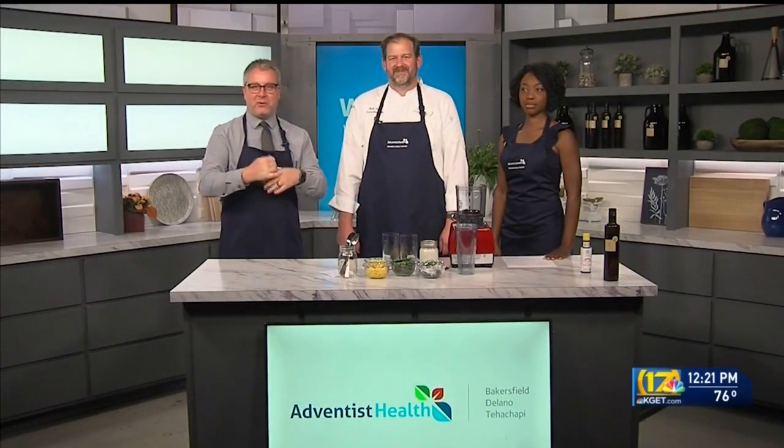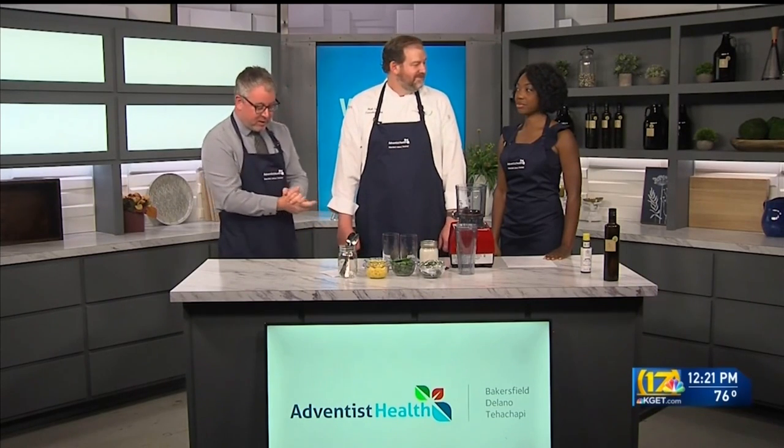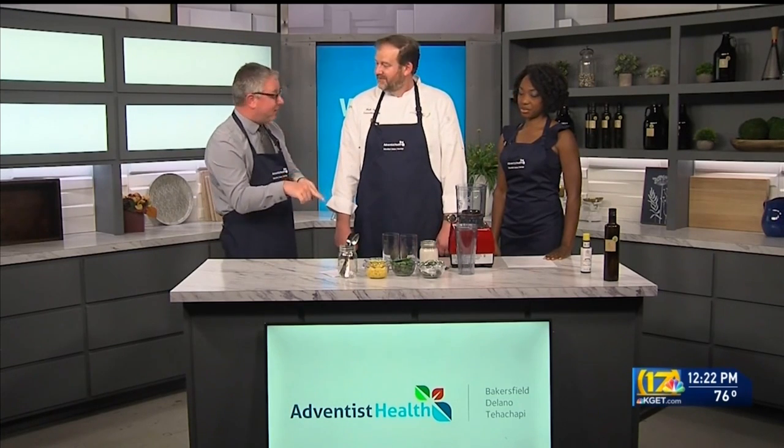We are back in the kitchen, talking healthy foods once again. I have Chef Matt Payne with Morrison Healthcare at Adventist Health, and also Angela Newton with Morrison Healthcare at Adventist Health. There are a lot of good things on the table here, especially that spinach. What are we making?